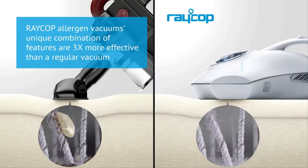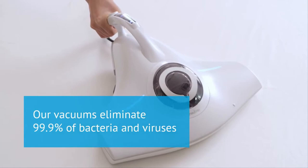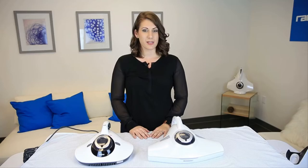Raycop allergen vacuums remove allergens from fabrics three times more effectively than regular vacuums. Our vacuums eliminate 99.9% of common bacteria and viruses, as well as pollen and allergens produced by dust mites.